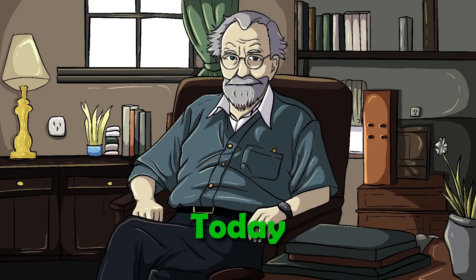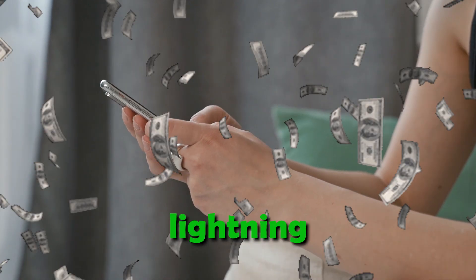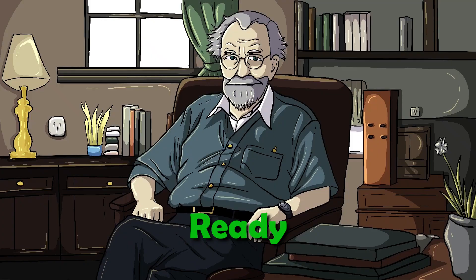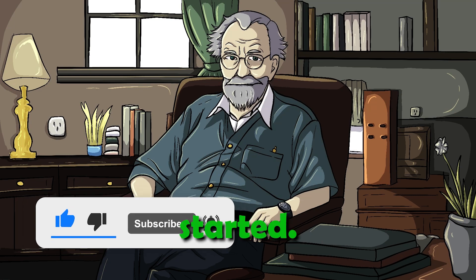Hey Easy Money Crew! Today, we're diving into the 5 Plus Best Win Real Money apps that offer lightning-fast cash payments. Ready to boost your wallet? Smash that like button, hit subscribe, and let's get started.